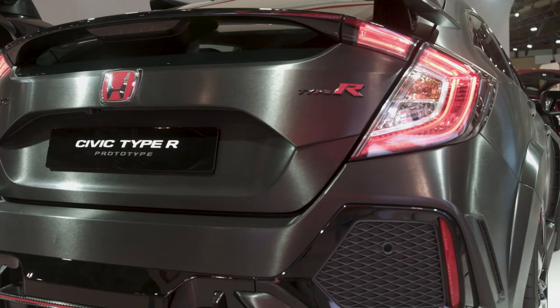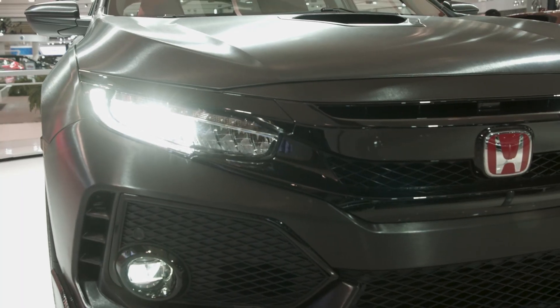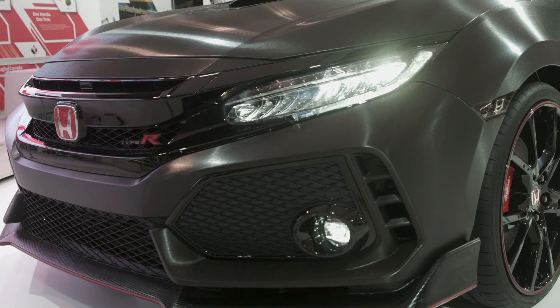While Honda has been one of the more cautious automakers when it comes to developing self-driving cars, it recently announced that it hopes to have a fully functional autonomous vehicle by 2025.